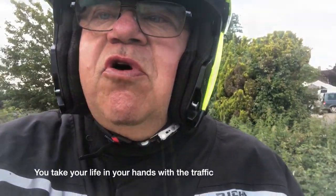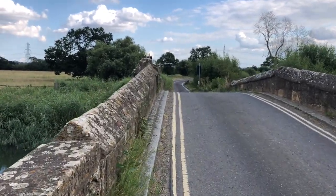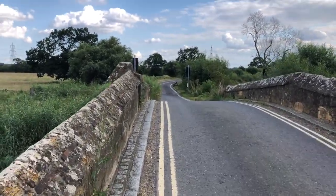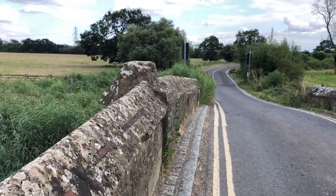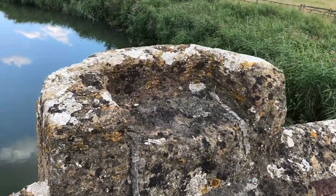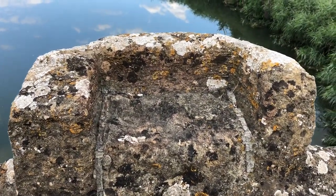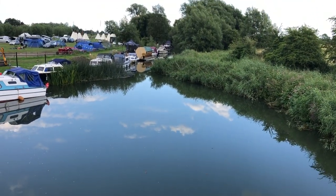Just been talking to a couple who told me all about this old bridge. Very interesting, but it's a bit hairy getting across — all very narrow. He told me that this here is where there used to be a crucifix. Amazing.